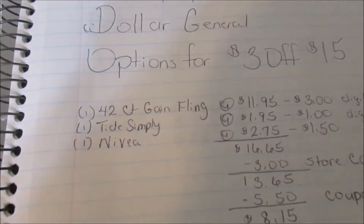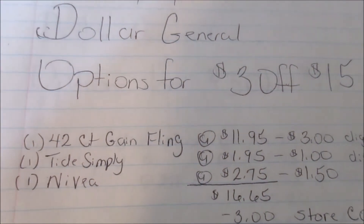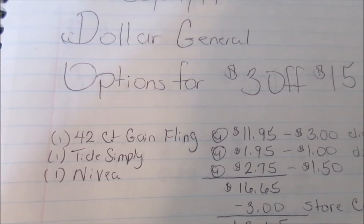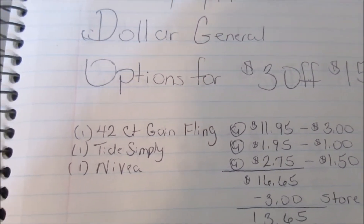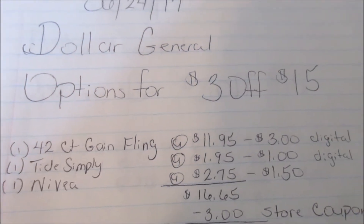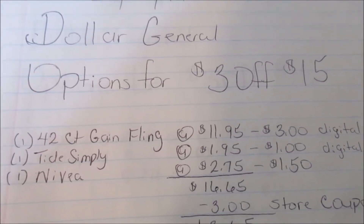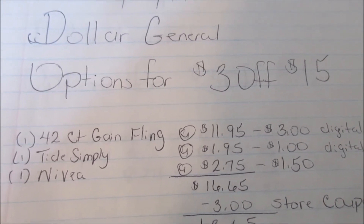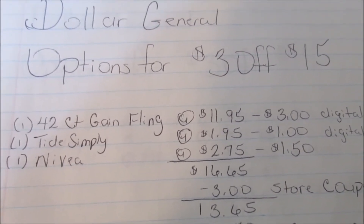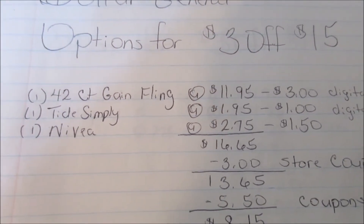Here's option number one: purchase one 42-count Gain Flea, which is $11.95; purchase one Tide Simply, which is on sale for $1.95; purchase one Nivea, which is $2.75. There is a $3 digital for the Gain Flea, there's a $1 digital for the Tide Simply, and there's a paper coupon for $1.50 which came in one of our Sunday inserts. When you get these items your total is going to be $16.65.